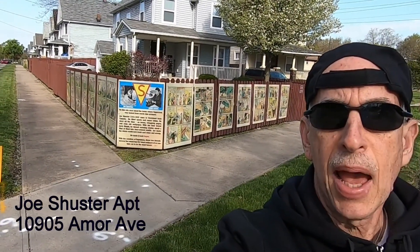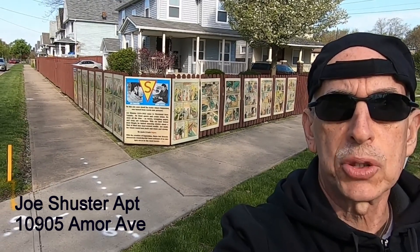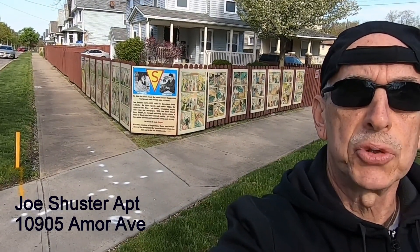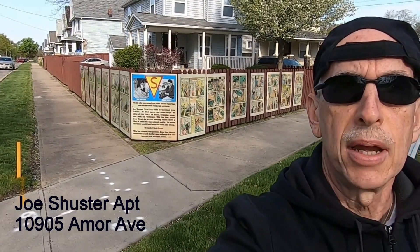And the site behind me is where Superman's illustrator Joe Schuster's apartment was. And the display behind me features Superman's first story from Action Comics number one.